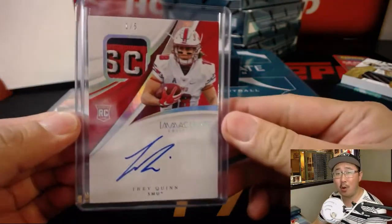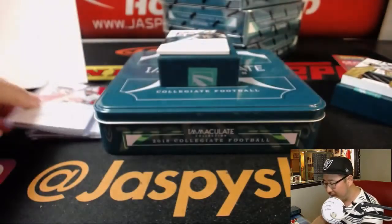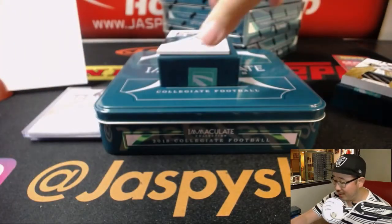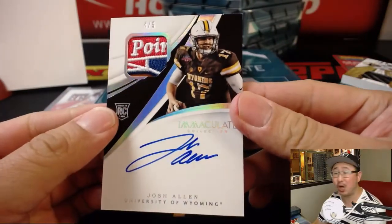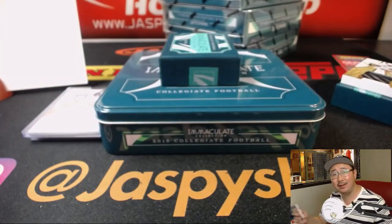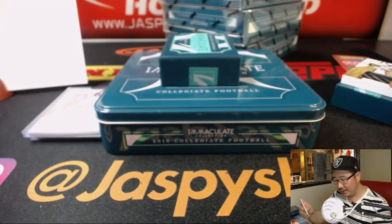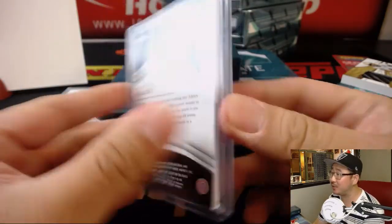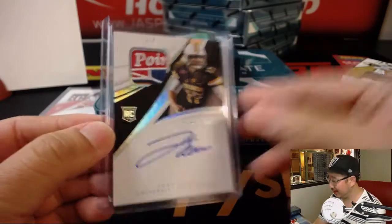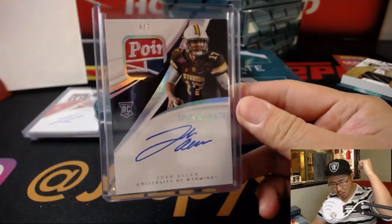All aboard the Big Hit Express! Whoop whoop. And another train whistle — this time for the last spot mojo, J-Mac: 4 out of 5, Josh Allen. Josh Allen for J-Mac in the number 4. I feel like J-Mac had some good luck last time he was in one of these random number block breaks. Nice — all aboard the Big Hit Express, whoop whoop.